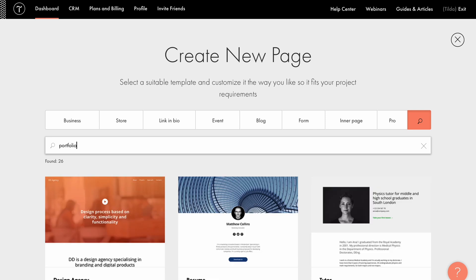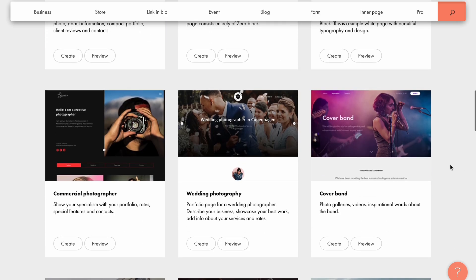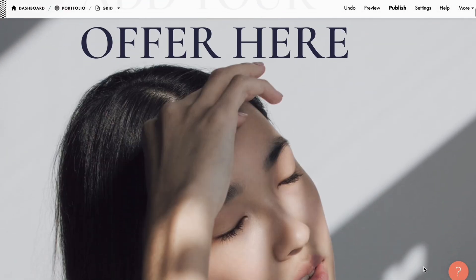Alright, we are all set up — your portfolio website is ready! If you want to speed up the process, check out Tilda's pre-designed templates. They have everything you need to launch a client-winning portfolio. Thanks for watching! If you enjoyed this video, make sure to give us a thumbs up and subscribe to Tilda's channel for more content on web design and marketing.